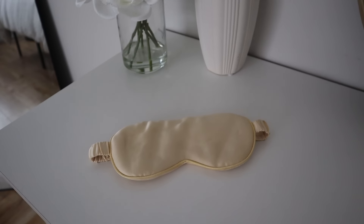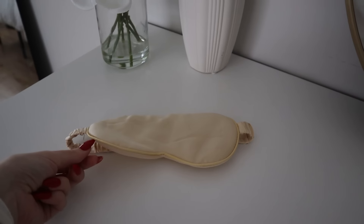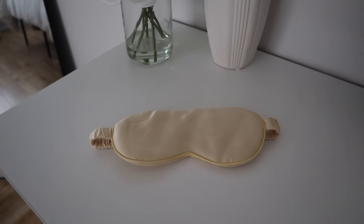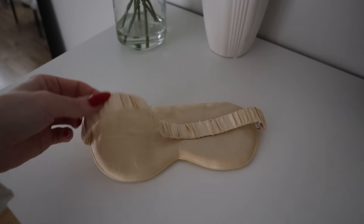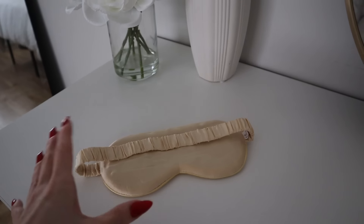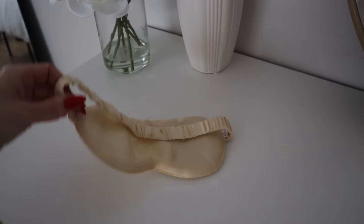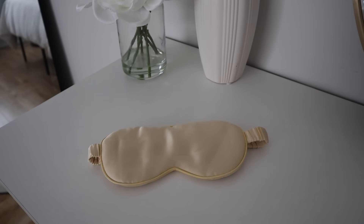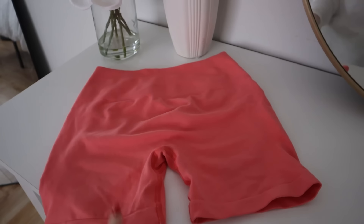The next thing I'm decluttering is a sleep mask, because I recently got a better one from Amazon. The new one is built up around the eyes and is a true blackout sleep mask. This old one isn't totally blackout and doesn't stay on my head well — it moves around and usually falls off before I wake up. Since I work night shifts, I need a good sleep mask that will stay in place and block out all the light while I'm sleeping during the day, so this one's going to go.